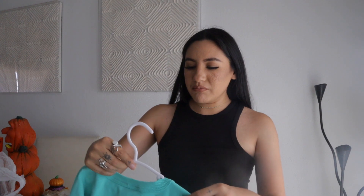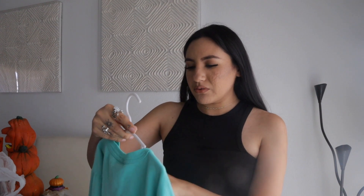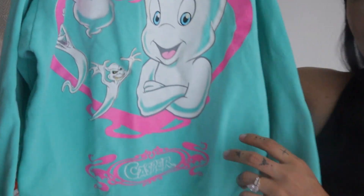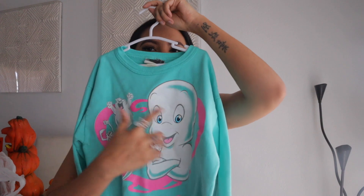I saved the best for last — this is like the only really cool thing I've found so far for my daughter. I haven't found a lot of vintage cute stuff for her. This is going to be a hoard because it's sized for like five to six year olds, but I put her in oversized stuff. It's a vintage Casper crew neck — how freaking cool is that! And I love that the colors are girly for my daughter.